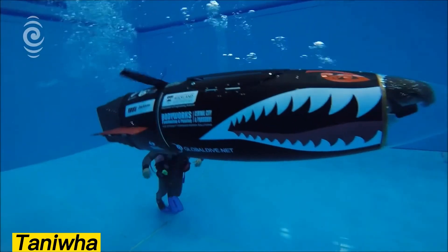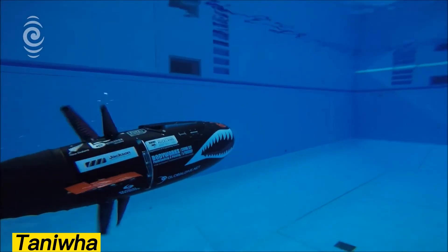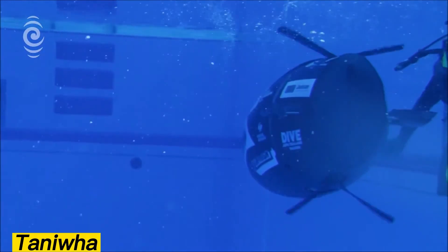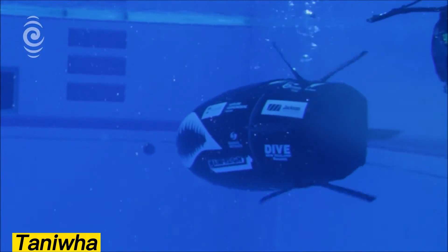Its secret lay in the unique motion trajectory of its fins, delivering exceptional performance in the water. As the team explained, it's similar to Formula One — you don't mass-produce a racing car, but you test innovations that may later influence everyday vehicles.